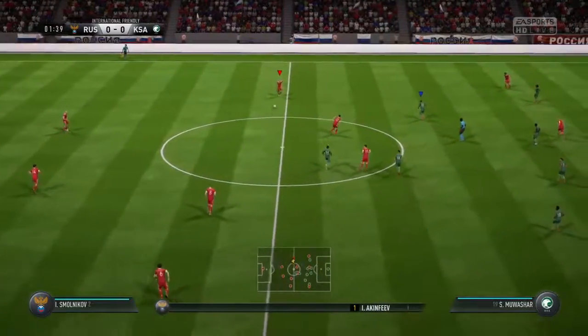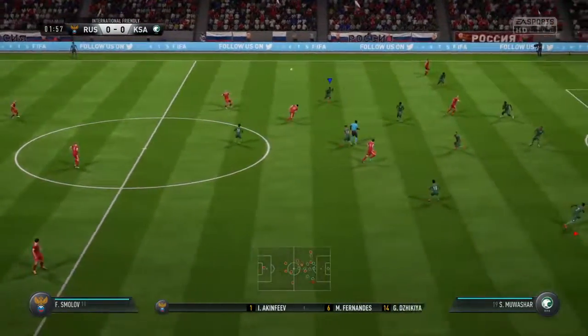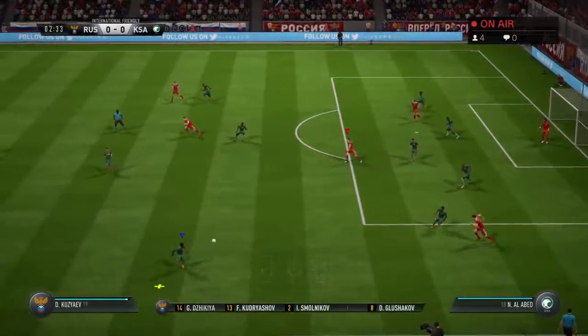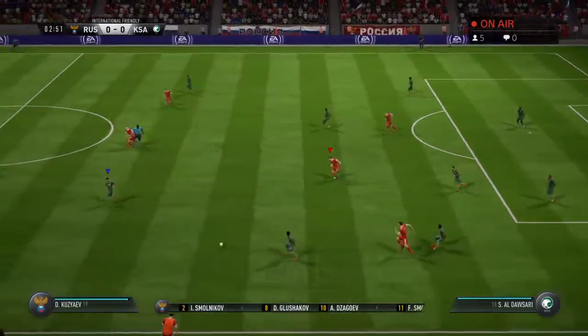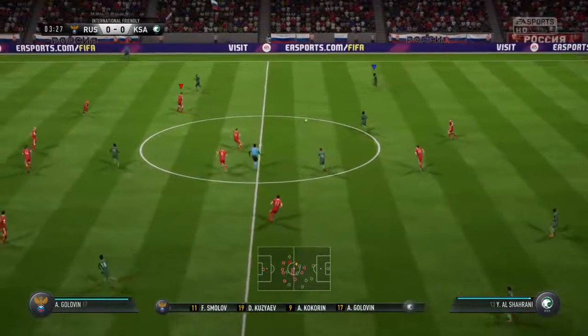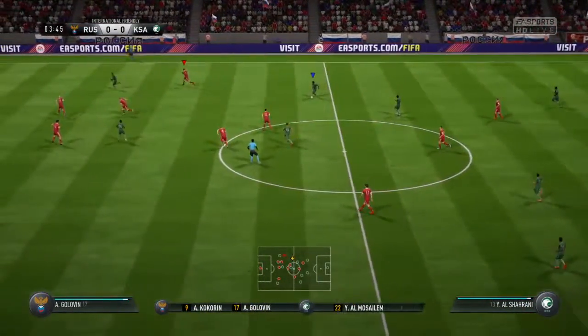Well, here is the team sheet for the home side. It puts a lot of onus on the two in the middle of midfield. I just wonder if those two wide lads up front will funnel back and turn it into more of a 4-4-2, depending on how much pressure they come under, of course.